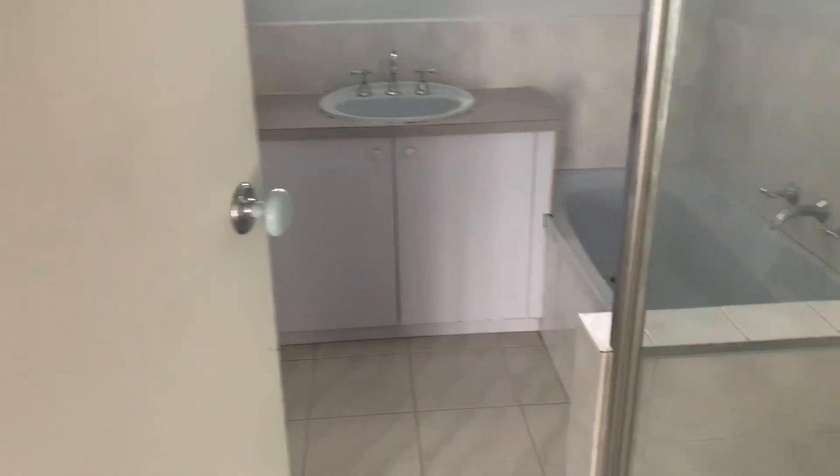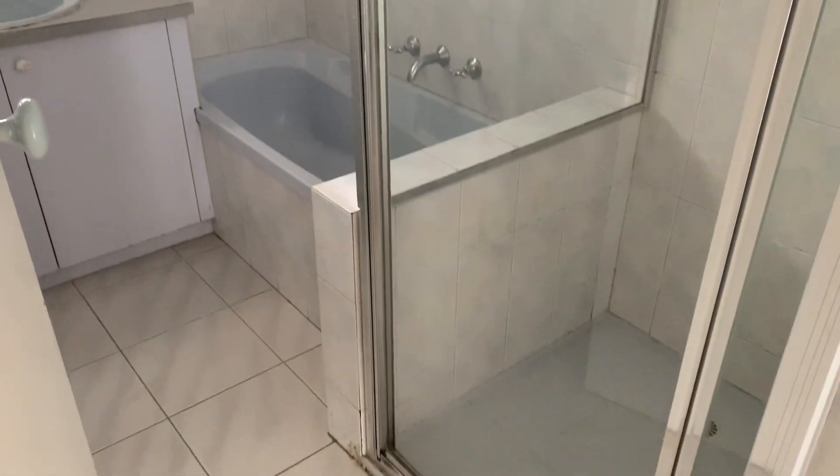Bathroom. Bath and shower. Separate toilet.